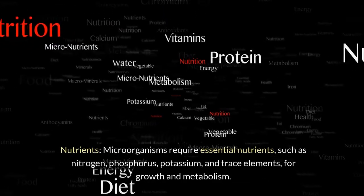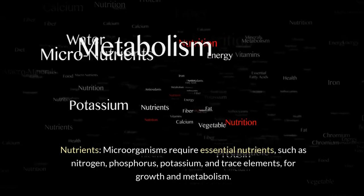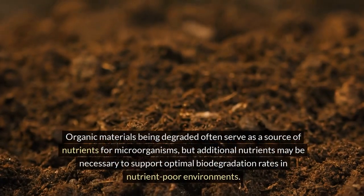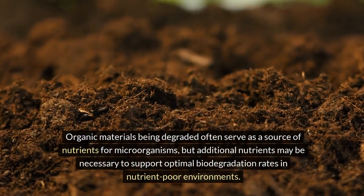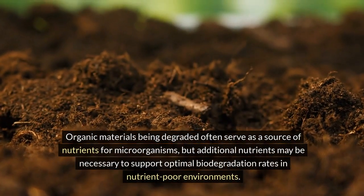Nutrients: microorganisms require essential nutrients such as nitrogen, phosphorus, potassium, and trace elements for growth and metabolism. Organic materials being degraded often serve as a source of nutrients for microorganisms, but additional nutrients may be necessary to support optimal biodegradation rates in nutrient-poor environments.